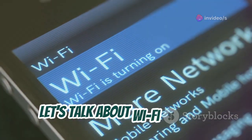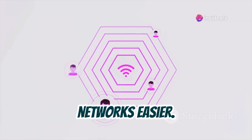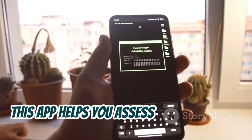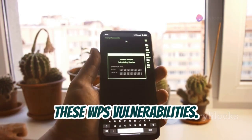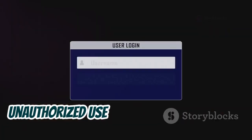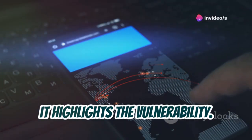Now, let's talk about Wi-Fi security, specifically WPS. WPS, or Wi-Fi Protected Setup, was designed to make connecting to Wi-Fi networks easier, but it also introduced potential security vulnerabilities. That's where Wi-Fi WPS WPA Tester comes in. This app helps you assess the security of your own Wi-Fi network by checking for these WPS vulnerabilities. It's important to note that this app should only be used on your own network or with the permission of the network owner. Unauthorized use is illegal and unethical. It attempts to connect to your network using various known WPS pins, and if successful, it highlights the vulnerability.